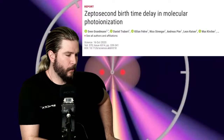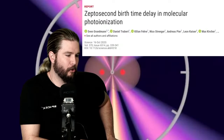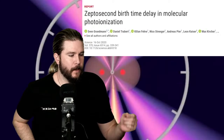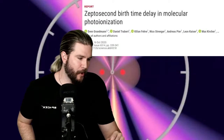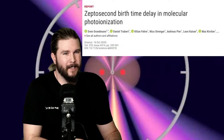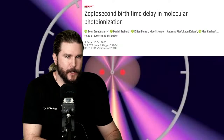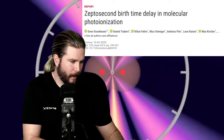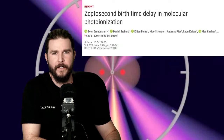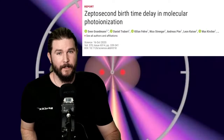Researchers at Goethe University measured how long it takes for a photon to cross a hydrogen molecule. Based on the average bond length of the molecule, they recorded 247 zeptoseconds — the shortest time span ever measured by any human anywhere. There are other units of time, like a jiffy, which is an actual physics unit, but this is the shortest time ever recorded.